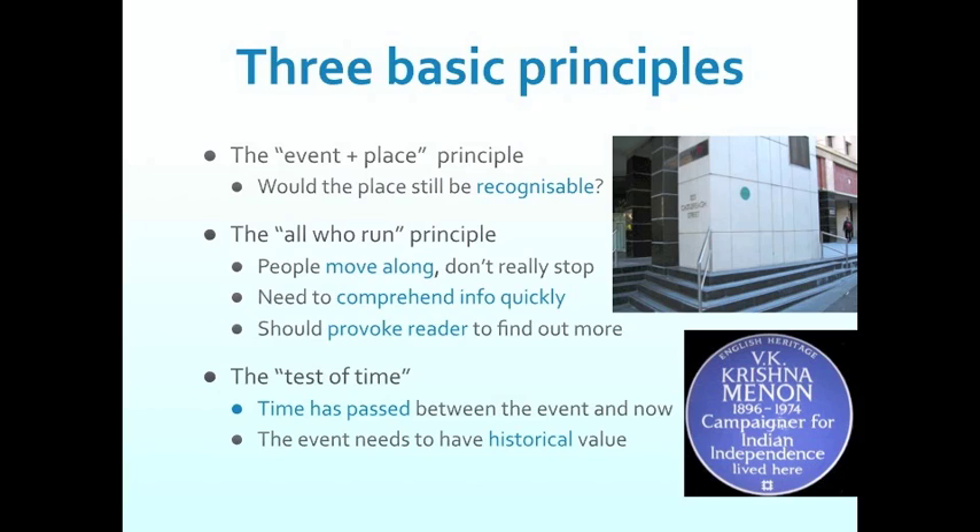Cultural plaques might be a different colour or shape. In Britain, there are cultural plaques which, although circular, are red — just to make a distinction. The primary colours clearly make that quick distinction. Again, it comes back to what I've said a couple of times: you need to be clear when starting your own program. What is it you're commemorating? Should the events have passed the test of time? Or if you're going to have a mix, should you distinguish them in some way in how you make the plaque?